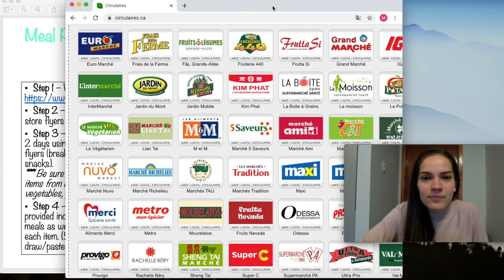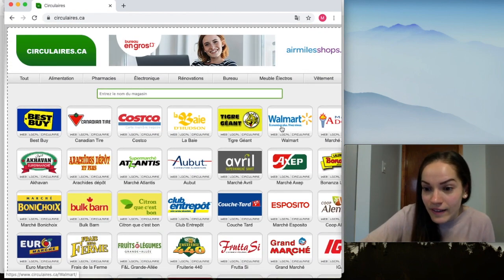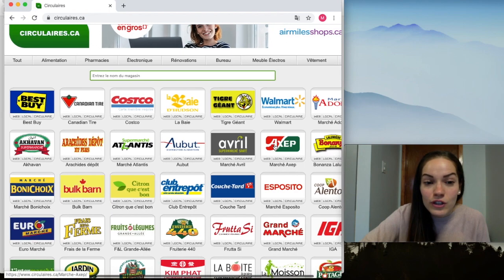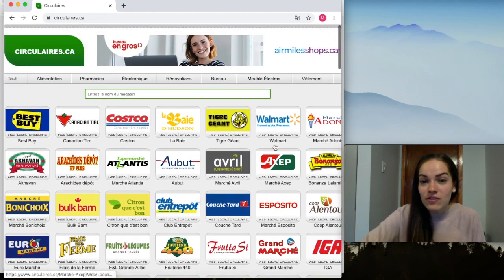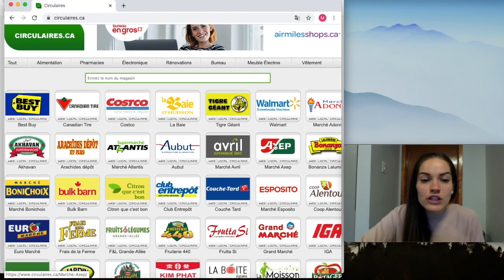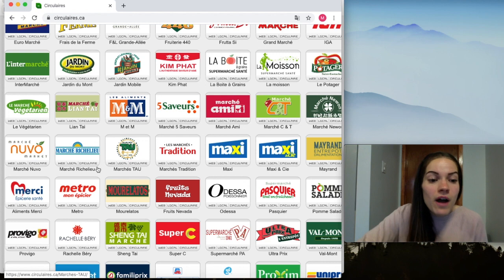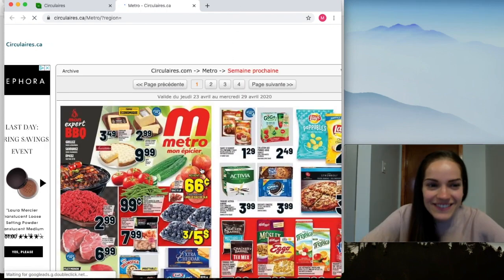Here we have the website circular.ca — your website will look something like this. You can find basically every store flyer on here. Part of the instructions is to choose one or two grocery store flyers to look at. For example, Miss Marina lives next to a Metro, so I'm going to open the Metro grocery flyer. You simply find the Metro one, click on it, and the grocery store flyer for Metro will appear.